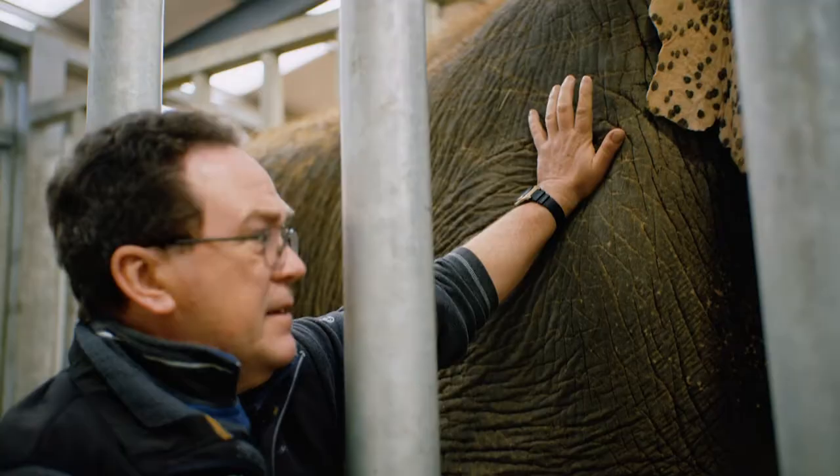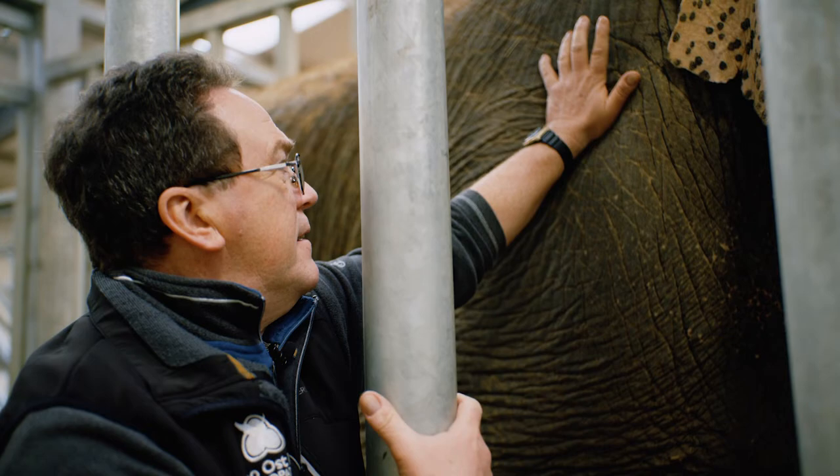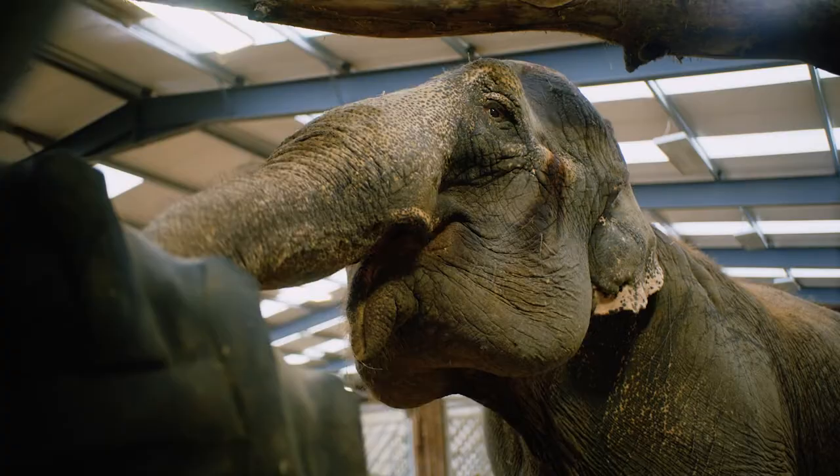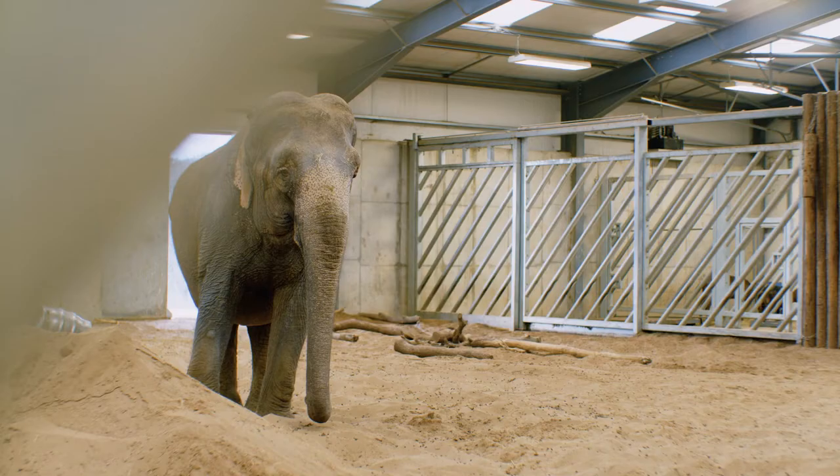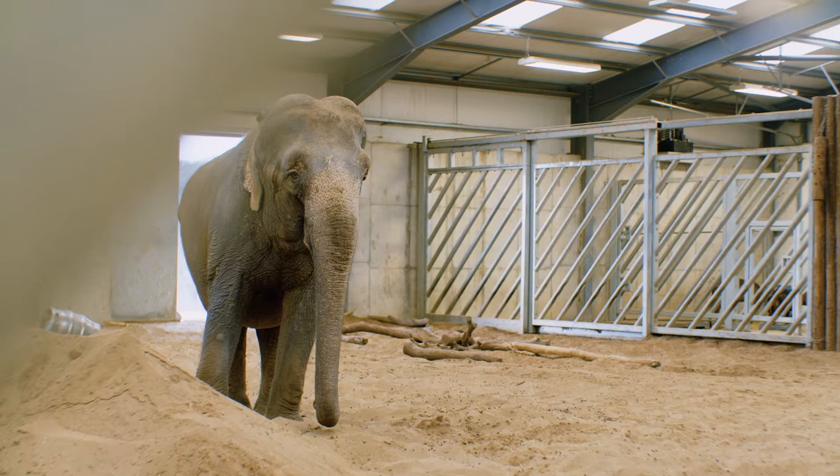We're in a very unique position to be able to do something that could have massive ramifications for elephant welfare. Here at Longleat we're formulating this link to support Tony going out there and helping those elephants, with Anne being a fantastic ambassador for her species.